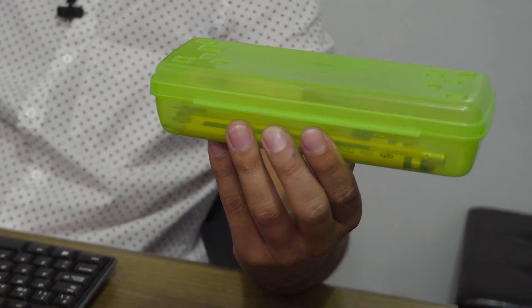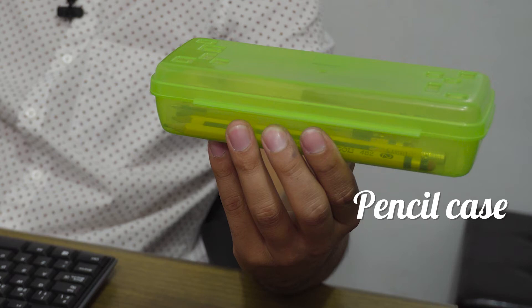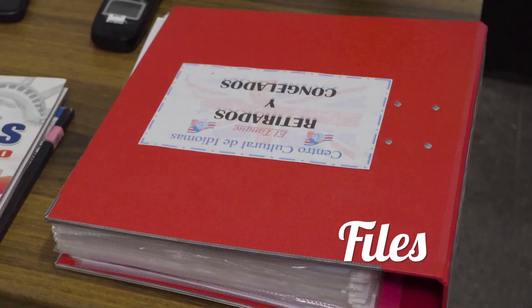This is a pencil case where I can keep all the pens and the pencils. I can use this to keep everything really neat — and neat means to keep everything in order. Right here we can find a file. This is a file where I can keep all the important information from the office — all the sheets and everything important.